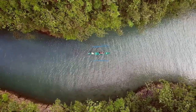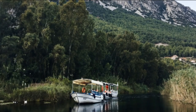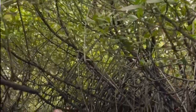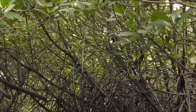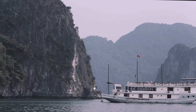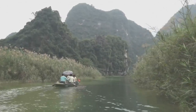The Kilim River beckons with its promise of adventure and tranquillity. Whether you're a nature enthusiast, a wildlife photographer or simply seeking a peaceful escape, the Kilim River has something to offer everyone. Come explore the hidden wonders of this natural paradise. Let the gentle rhythm of the river soothe your soul, let the vibrant life of the mangroves inspire you, and let the memories of the Kilim River stay with you long after you've returned home. Your journey into the heart of Langkawi's natural beauty awaits — come discover the magic of the Kilim River.